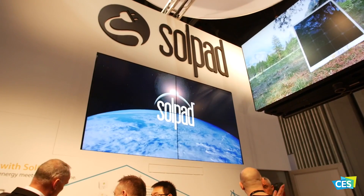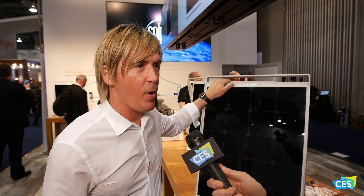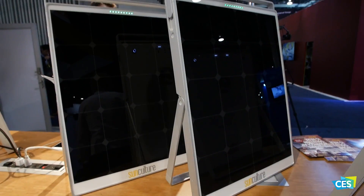SolPad is everything fully integrated together with its own energy management and control platform, so we control the entire home. It's the integration of the smart home and solar. This stores 600 watt hours of solar energy and has 72 watts of solar collection. You can power literally anything — these lights and all the equipment at our booth are being powered by it.